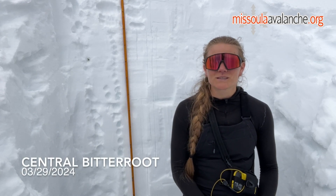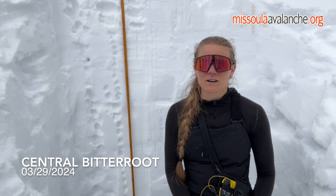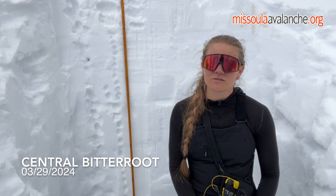Hey, it's Peyton with the West Central Montana Avalanche Center. I'm in the Central Bitterroot, currently on a southeast aspect around 8200 feet.